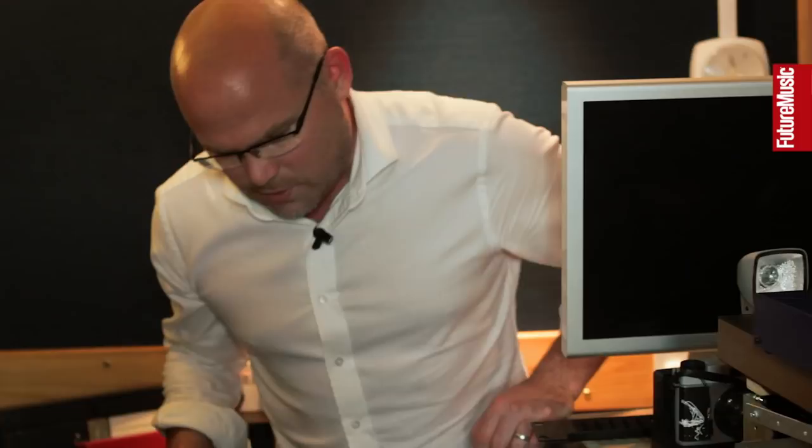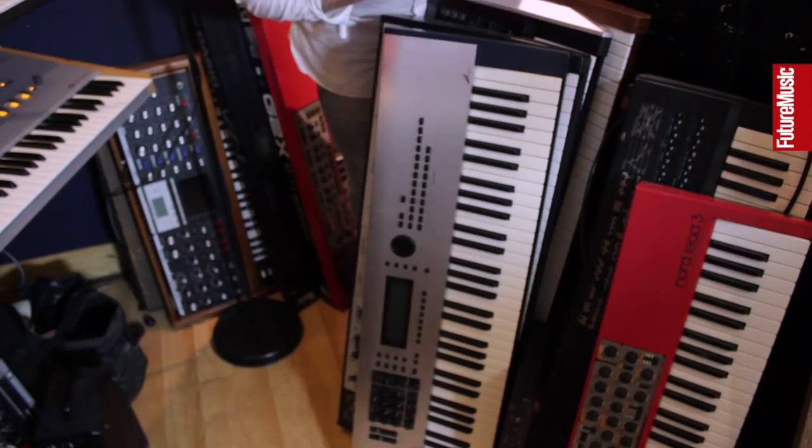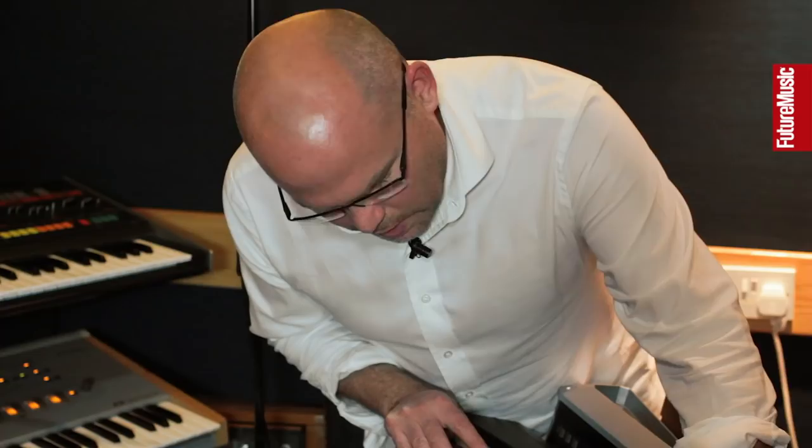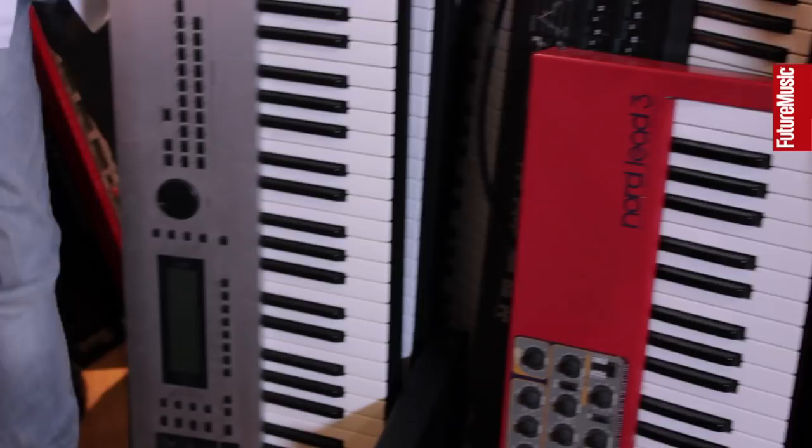I got a little bit obsessed with collecting various keyboards throughout the years, and unfortunately all stacked together they are quite carefully stacked — even though it may not look like it. From the back here we've got a DX7 Mark II which does need a bit of work — its battery's gone so it's gone a bit bonkers. Nord Lead 3: one of our favorite big-sounding synths. Even though at the time a few people didn't really seem to like it, we absolutely love it — it's a massive sounding thing once you get used to it.